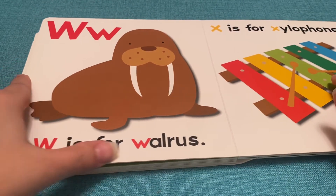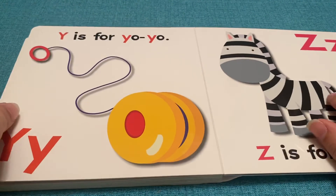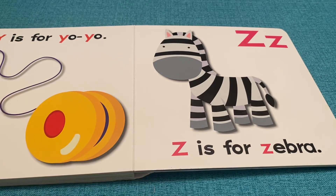W is for Walrus. X is for Xylophone. Y is for Yo-Yo. Z is for Zebra. Thank you for watching.